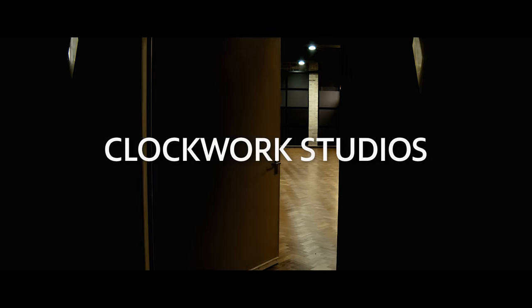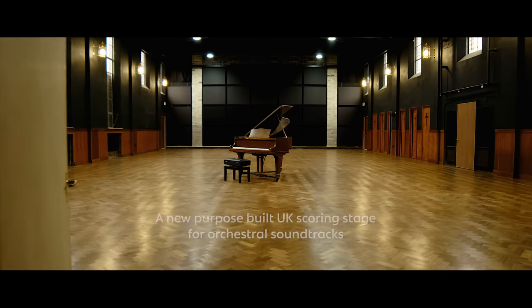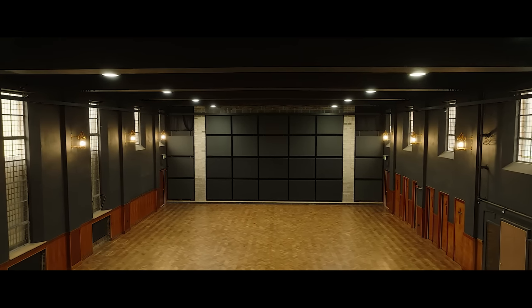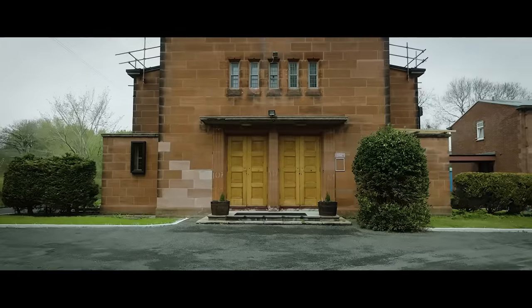This is definitely the coolest space of this type I've ever walked into. It's built within a former church that was built in the 1950s, and it's been purposefully designed to record orchestral sessions.